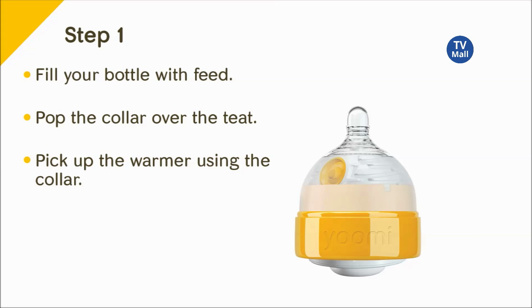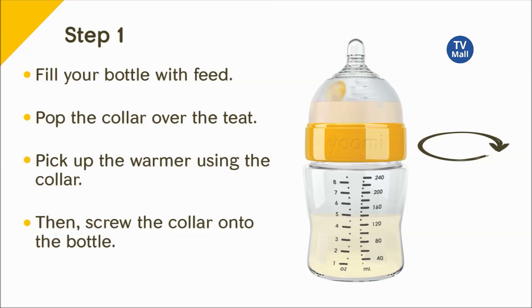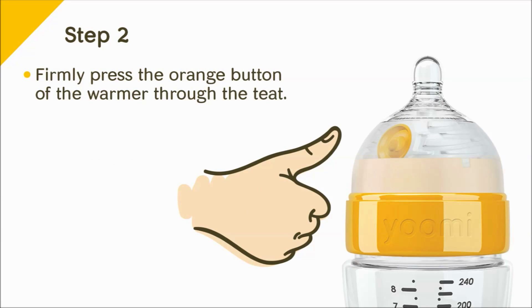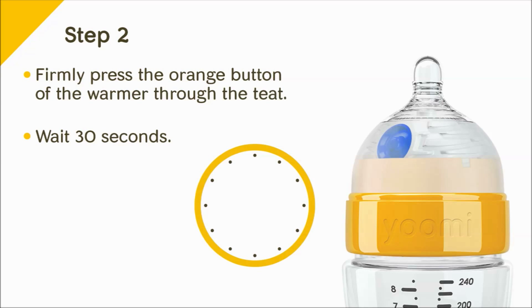You can take your warmer, picking it up with the collar because it can be hot if it's just been heated or just been cleaned, and then screw it onto the bottle itself. Then press the button — by the press of only one button, you will have warm milk for your baby.